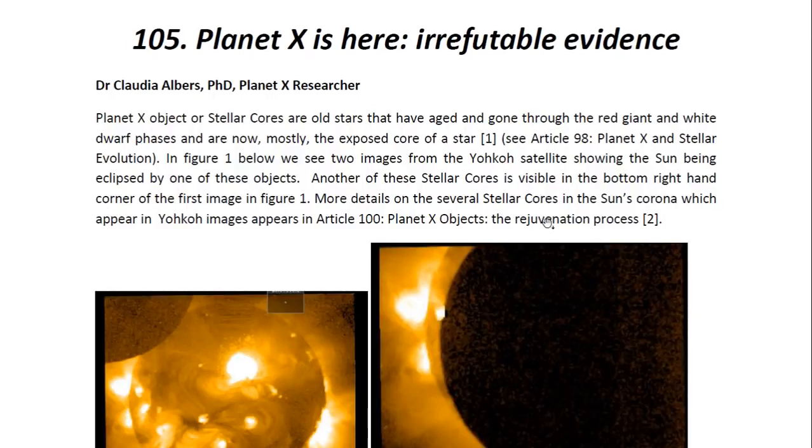Hello ladies and gentlemen, I am Dr. Claudia Albers, Planet X researcher and professional physicist. And today I'd like to bring to you another one of my articles. This one is entitled Planet X is Here: Irrefutable Evidence.